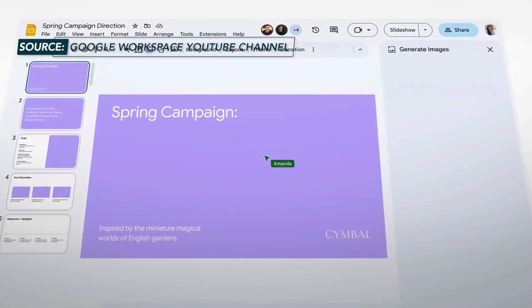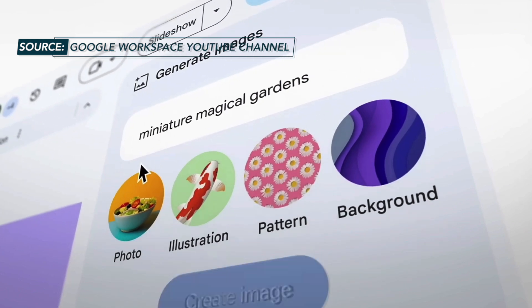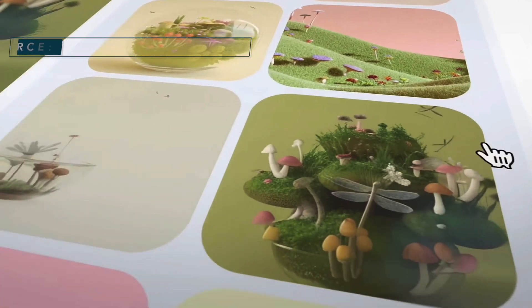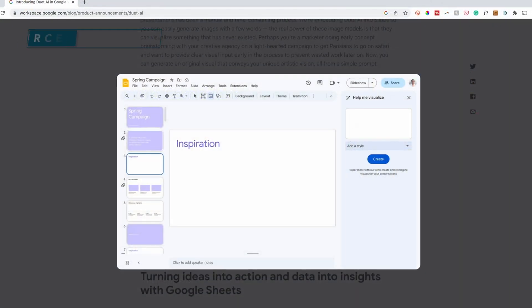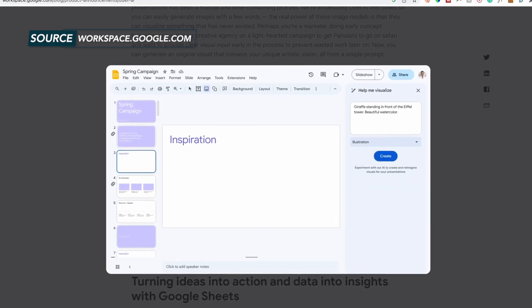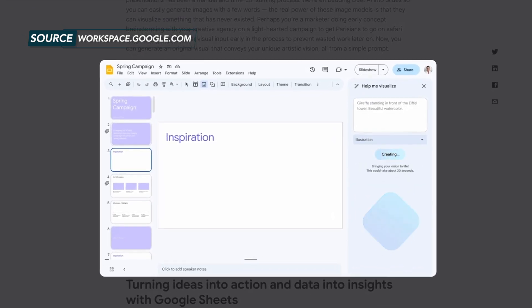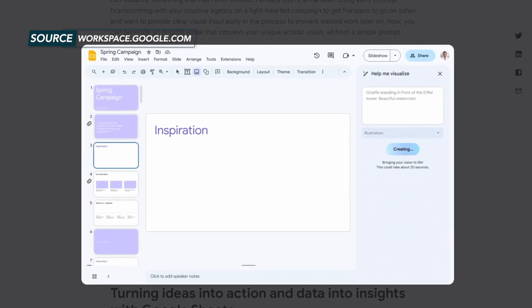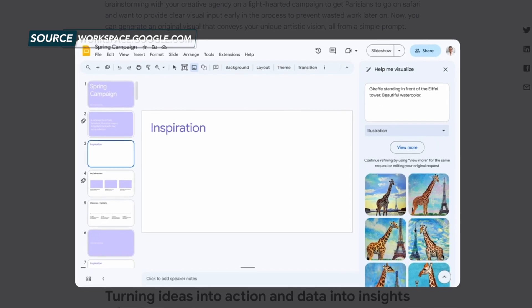Slides is also getting an AI facelift, something they are calling Help Me Visualize. If you need to create unique images for your presentation, with Duet AI you'll soon be able to have Slides generate images for you with just a few words. This example prompts Slides to generate a giraffe standing in front of the Eiffel Tower, and then they even choose which type of style they'd like the image to be generated in. In a matter of seconds, a whole set of images are auto-generated right inside Slides.